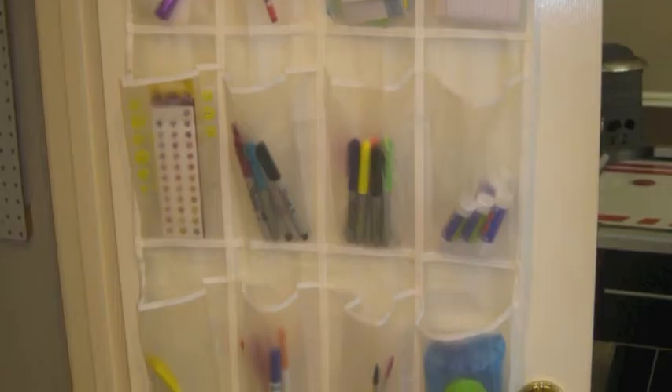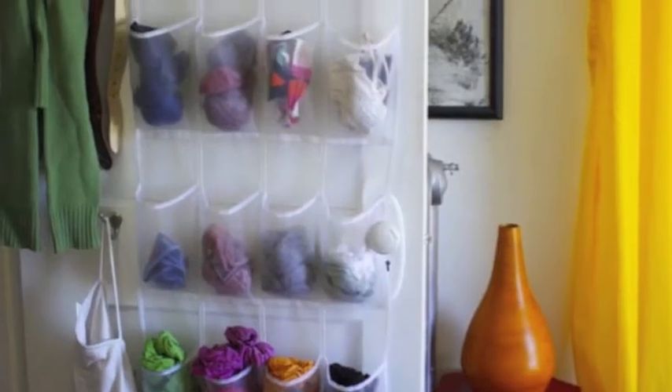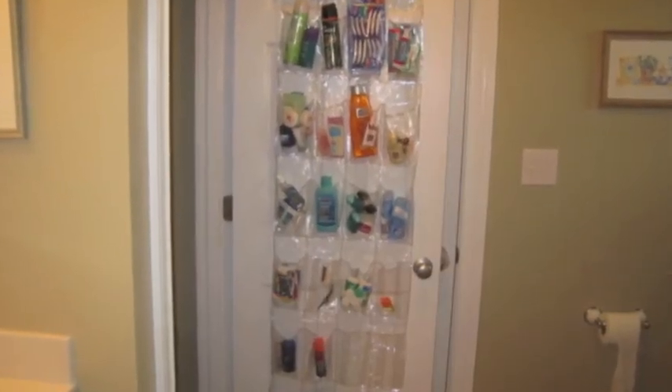The third thing I suggest is over-the-door shoe pockets. You may not even need them for shoes — you can put things like toiletries, school supplies like pens, pencils, and cartridges, hair accessories, or whatever you want in there. Again, it can easily be moved from one place to another.